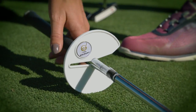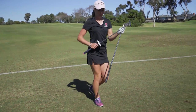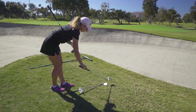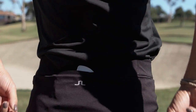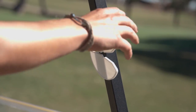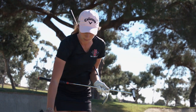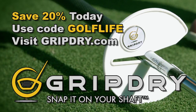Here's a great golf solution called GripDry. It's simple and easy to use, saving you money and keeping your grips in great condition. GripDry simply snaps on the shaft of your putter or wedges. For chip shots into the green, snap it on your putter to keep that grip dry. Once you're on the green, snap GripDry on the shaft of your wedges to protect your grips. GripDry fits in your back pocket for easy access, or use the powerful magnet to snap onto your golf cart. Order at GripDry.com — enter code GOLFLIFE and save 20%.